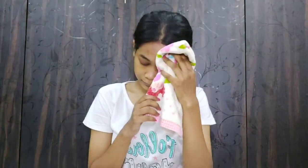Hello guys, so today I am going to do a no-foundation routine. I also follow this routine as my everyday makeup routine, so let's get started with the video. I am starting off with a cleansed face.